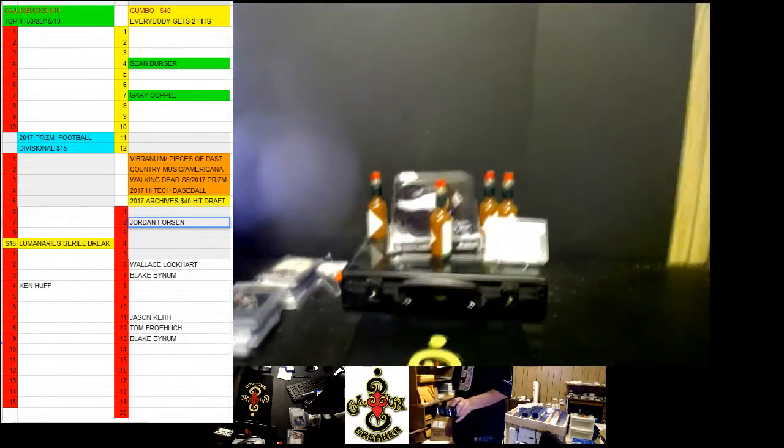Welcome everybody. Agent. How's everybody doing? I'll break right here. This is the box. I will open it.